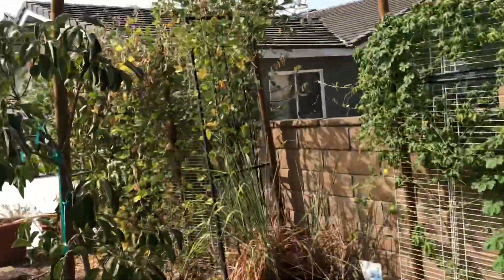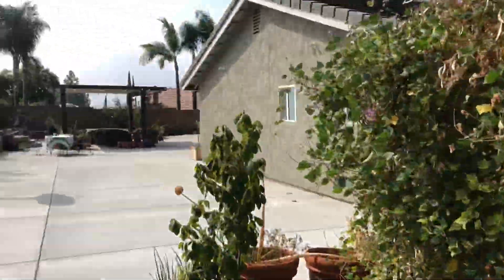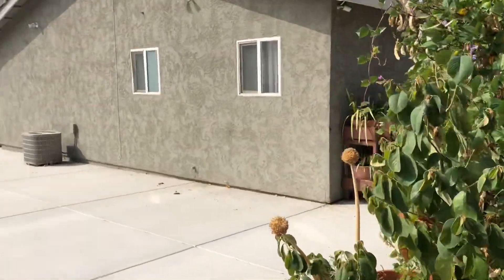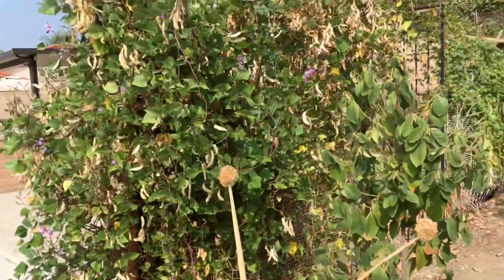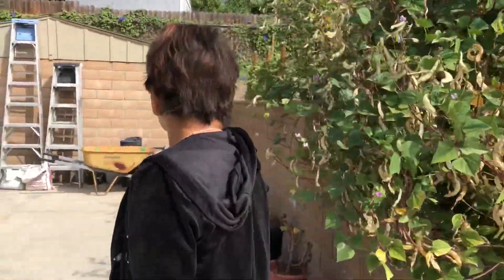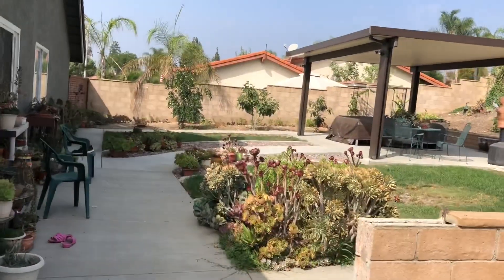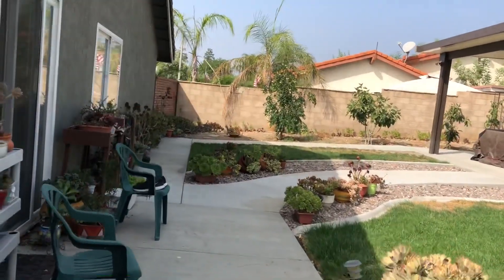I wore a sweater — it was 62 degrees, but it's warm now. That's why I like California: it's cool in the morning, gets warm during midday, and then cool at night. That's why we moved here in California — plus, you can plant some Filipino veggies.